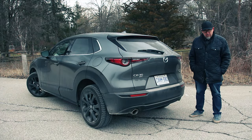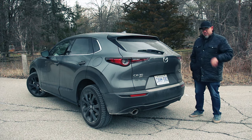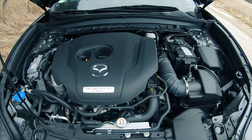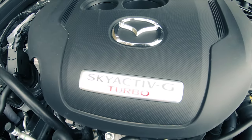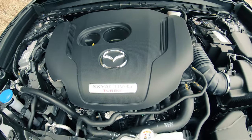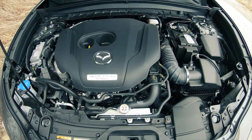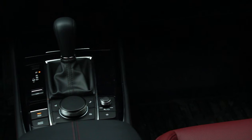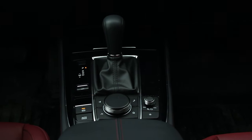Mazda's crossovers and their cars actually follow a bit of a formula, and that's actually a good thing. You can put this 2.5-liter turbocharged four-cylinder in most of them, and here it makes 250 horsepower at 5,000 RPM and 320 pounds of torque at 2,500 RPM on 91 octane. If you are a cheapskate, you can run this on 87 octane — it makes a little less power and a little less torque. The transmission is a six-speed automatic, which is actually beefed up for this turbocharged four-cylinder application. It is all-wheel drive, has a stronger rear diff mount, and off-road traction assist.